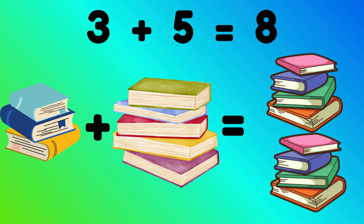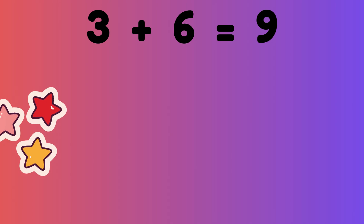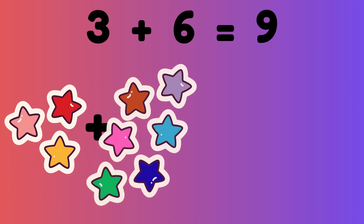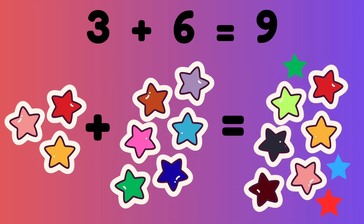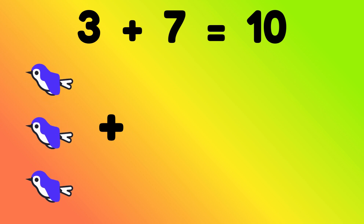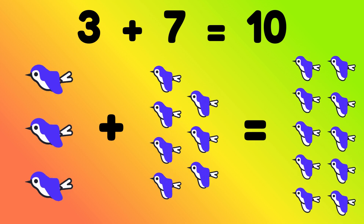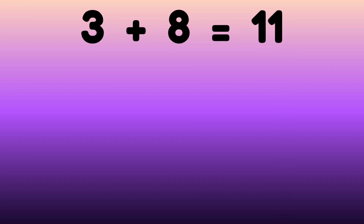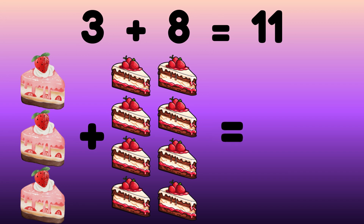Three plus six equals nine. Three stars plus six stars is equal to nine stars. Three plus seven equals ten. Three birds plus seven birds is equal to ten birds. Three plus eight equals eleven. Three cakes plus eight cakes is equal to eleven cakes.